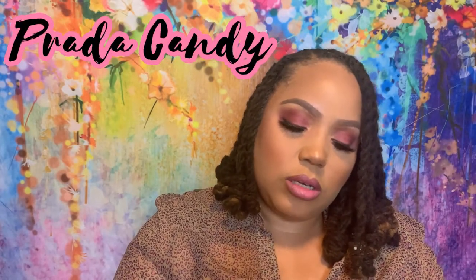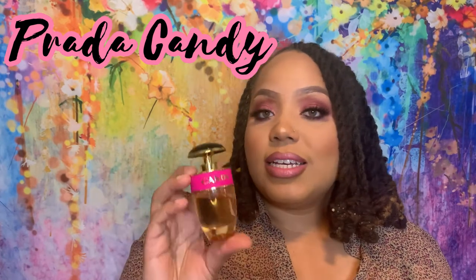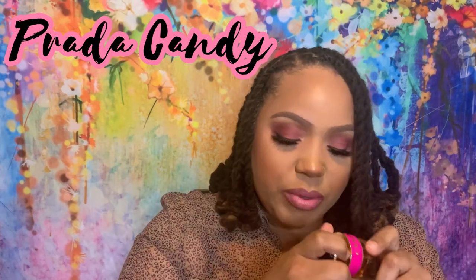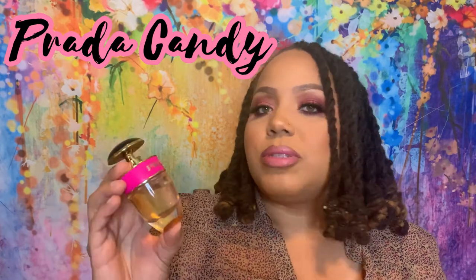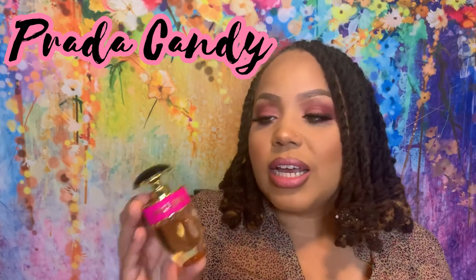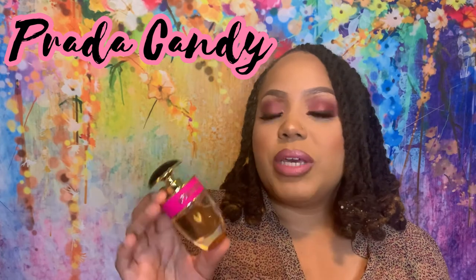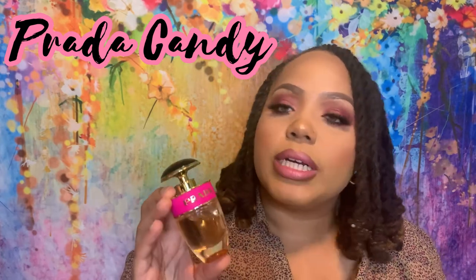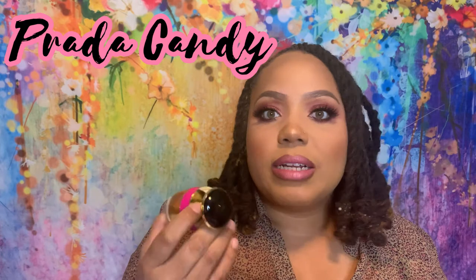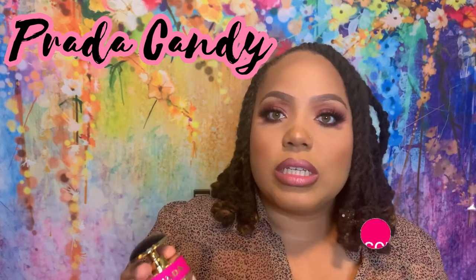The next one I have is Prada Candy. Prada Candy is a very sweet gourmand fragrance. When I got this, it was more of my grown-up version of Pink Sugar. In it you have musk, benzoin, and caramel — it's nice, fun, playful, sweet. I know a lot of people at this point are tired of it and say it has performance issues, but for me it's just a nice gourmand that gets a little powdery, and I still enjoy it. I don't reach for it as much right now, but I'm glad I'm doing this video because it's making me revisit some things I haven't touched in a while.